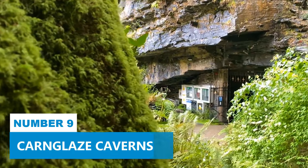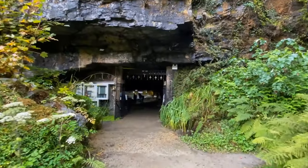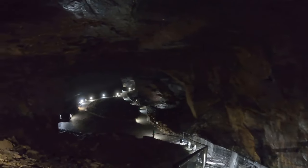Number 9: Canglais Caverns. Welcome to Canglais Caverns, a historic attraction that you simply can't miss. These underground caves hold so much history and charm, being part of the Cornish Mining World Heritage Site. As you explore, you'll be amazed by the magnificent crystal formations that adorn the cavern walls, creating a truly gripping sight.